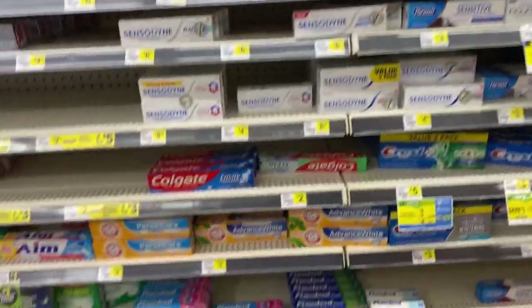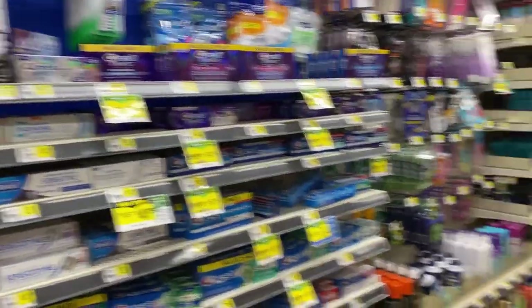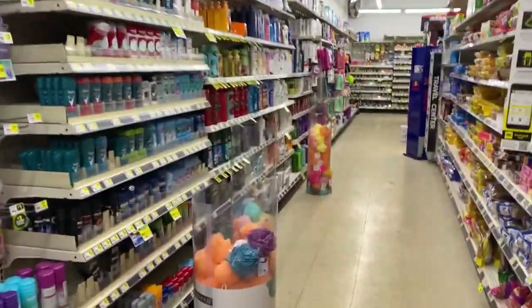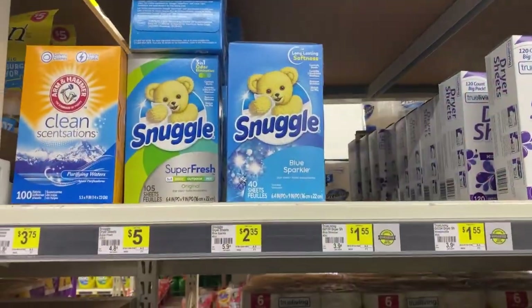I'm going to have to check the dollar aisle — maybe I can find the toothpaste somewhere else. I might have to go to another one because this one doesn't have much going on. We do have some Snuggle sheets for $2.35.